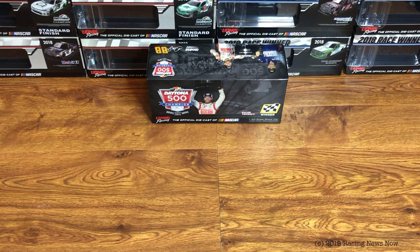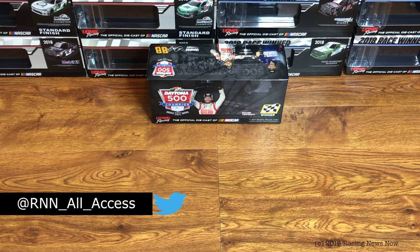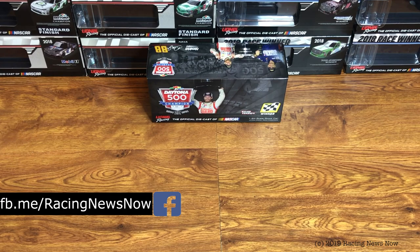Hello and welcome to this week's extra RNN Diecast Review right here on Racing News Now. As always, I'm your host Garth Allen. Thank you once again for joining me today. If this is your first time catching a Racing News Now video, consider going down below to hit that subscribe button and ring the bell for notifications so you don't miss a thing going forward from RNN.